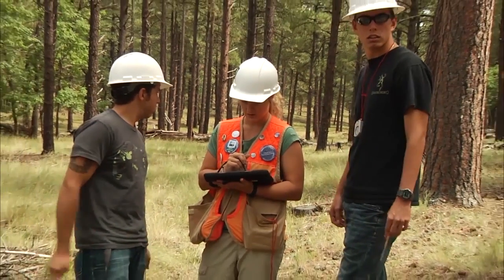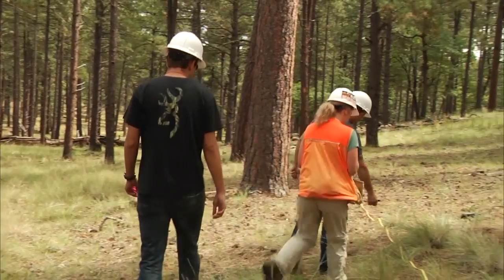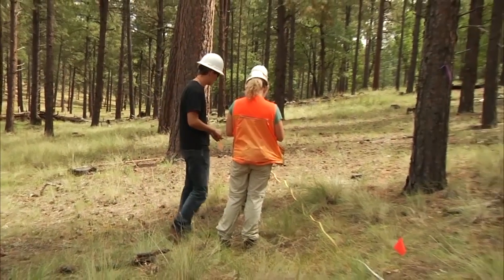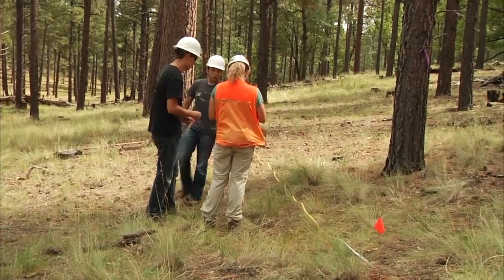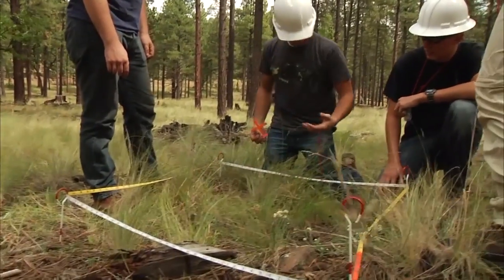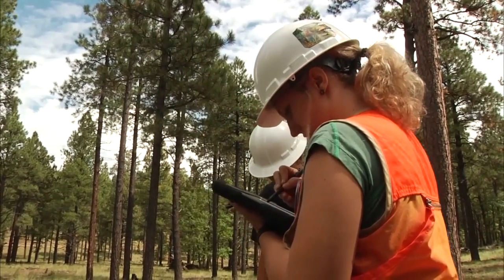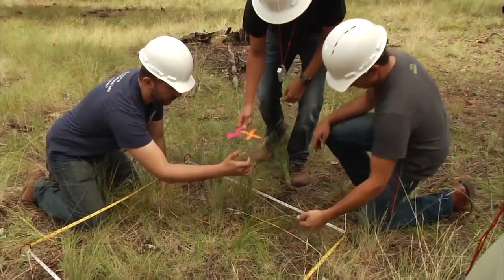According to NAU senior Cheyenne Adamonis, the process of data collection is immersive and is designed to teach the students the skills they'll need to better manage forests in hopes of mitigating forest fires. We're doing a lot of measurement of fuels, so we'll get a transect or a line and then we'll measure the amount of needles, litter, wood on the ground, and then we'll measure trees — we'll use an increment bore and we'll see how old the tree is, we'll see the height. We'll also see the cover of vegetation on the ground, so it's pretty expansive.